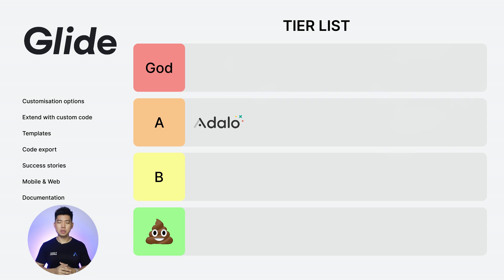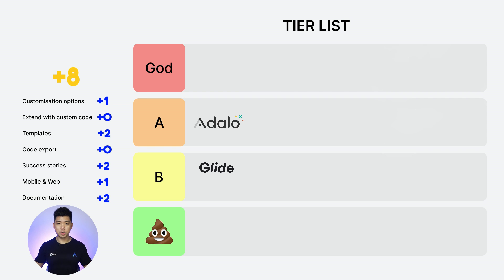Next: Glide. Customization options: 1. Extend with custom code: 0. Templates: 2. Code export: 0. Success stories: 2. Web and mobile: 1. Documentation: 2. Total score: 8. Our second entry goes into B tier. What a rollercoaster of emotions this tier list has been.